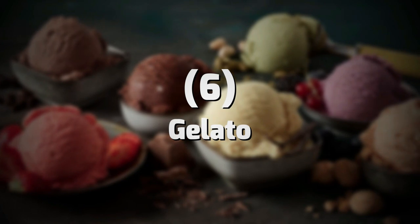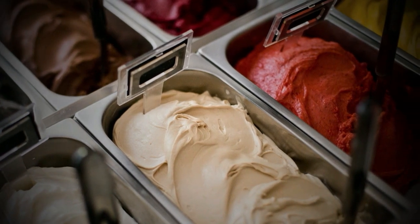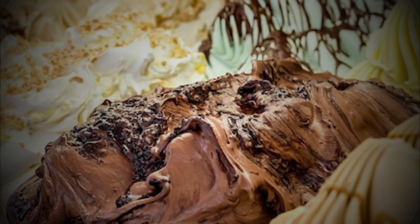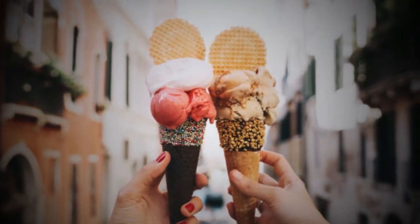Number 6: Gelato. It was invented during the Italian Renaissance in Florence at the court of Catherine de' Medici. An alchemist working for the Medici family was supposed to be the first person who created a gelato with fior di latte flavor. There are many famous historic gelato places where you can taste this delicious dessert, such as Vivoli.